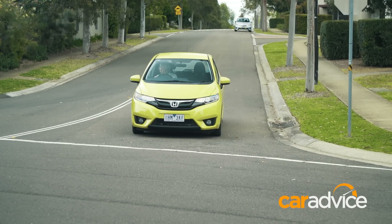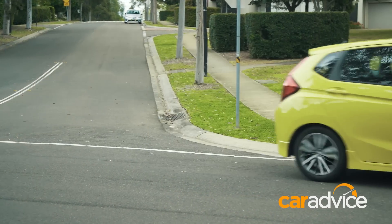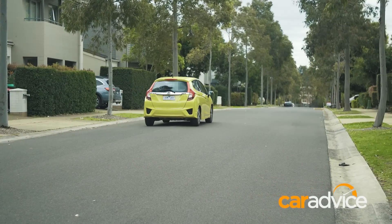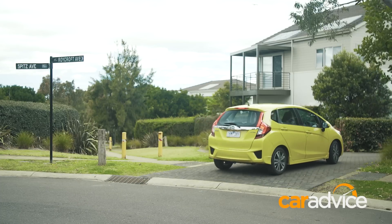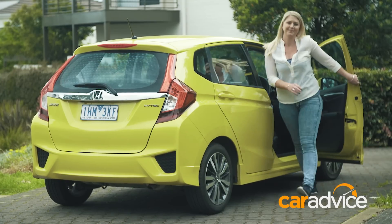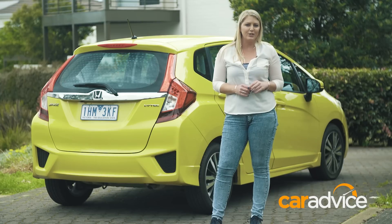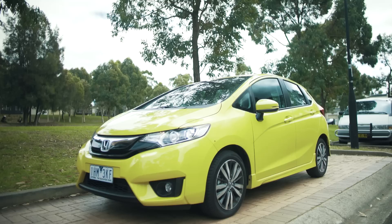The 1.5-litre engine is quite big for a car of this size, so as you would expect, the claimed fuel economy is higher than many of its competitors at 5.8 litres per 100 kilometres. During our testing, we got 7.8. When it comes to ownership costs, Honda offer a three-year, 100,000-kilometre warranty, with servicing due every six months or 10,000 kilometres at an average cost of $278.